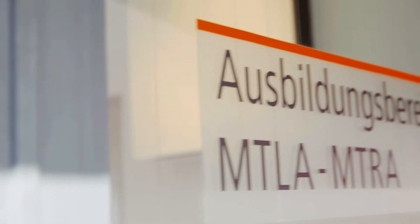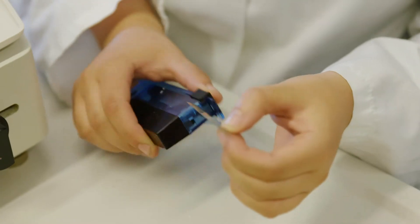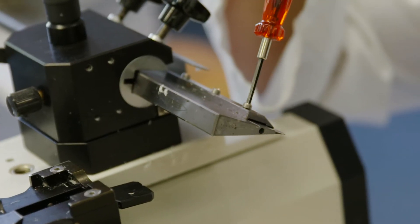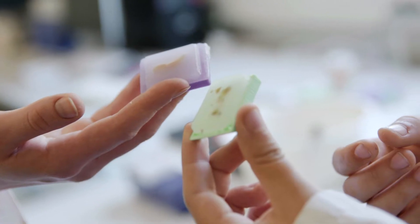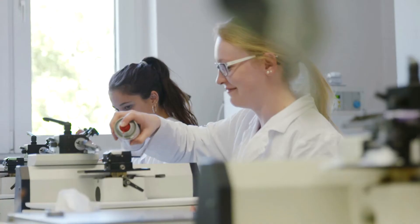For some 50 years now our school has been training medical laboratory technicians to meet the exceptional demands of their profession. Approximately 70% of all diseases are detected through laboratory diagnostics, which makes it extremely important that every physician and every patient can rely on our graduates' excellent training and meticulous work.